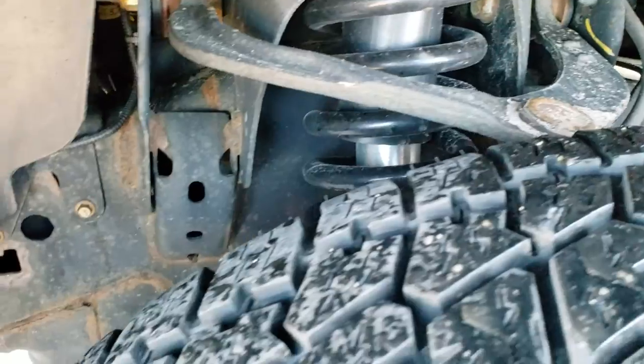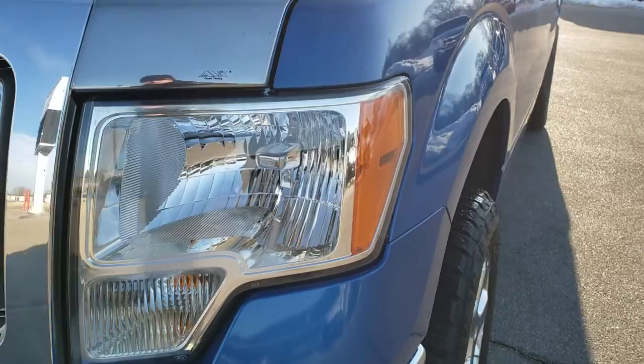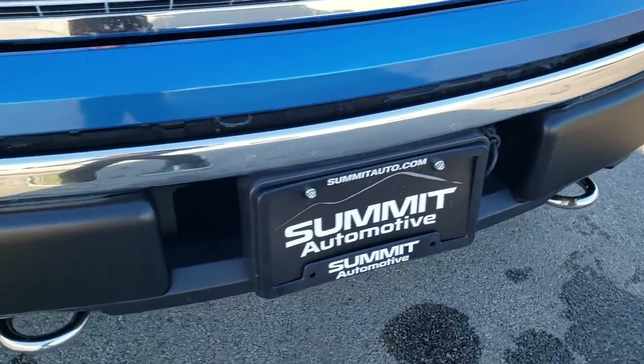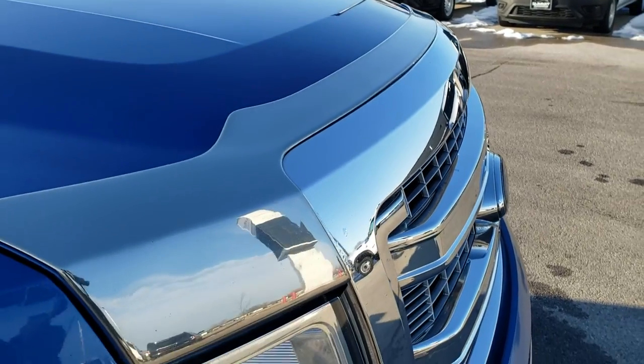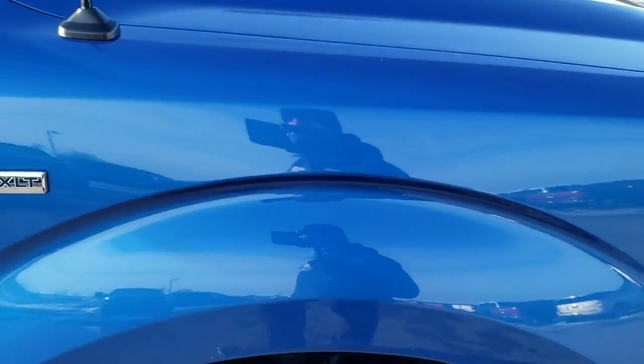The frame and underbody, for having 150 some thousand miles on the truck, looks pretty good. Headlight lenses are nice and clear. Factory fog lights. The front bumper is in really nice shape — no dents or dings. The hood is in excellent shape as well, no dents or dings. It does come with that chrome rock guard slash bug shield.